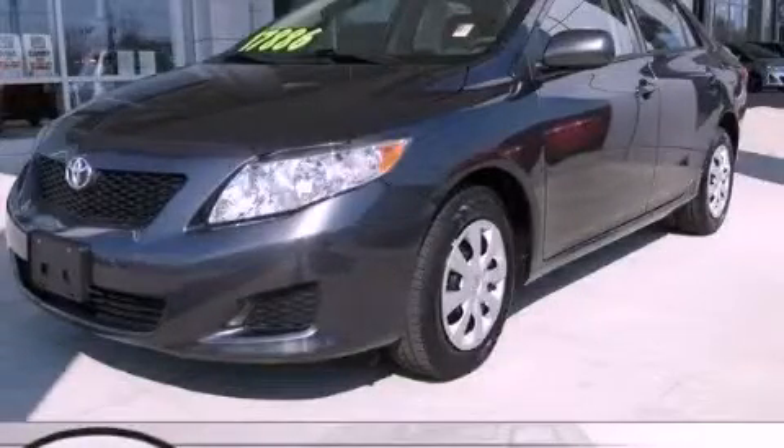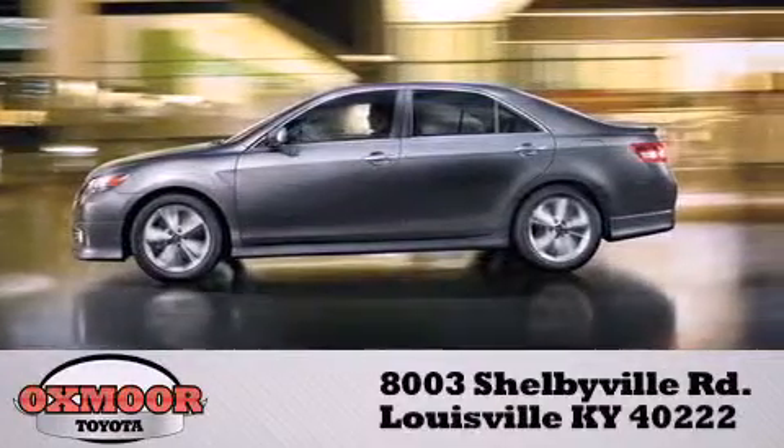Stop by today and test drive this vehicle for yourself. Oxmoor Toyota is conveniently located at 8003 Shelbyville Road.